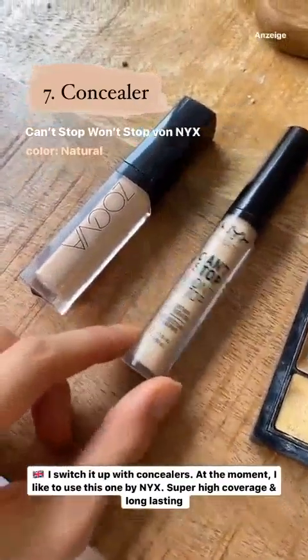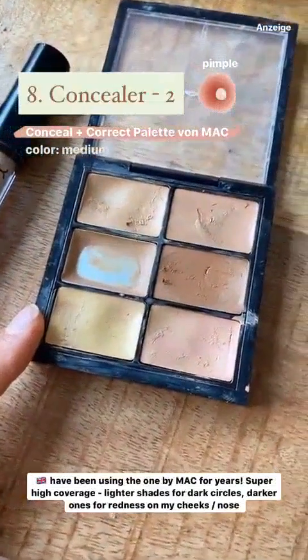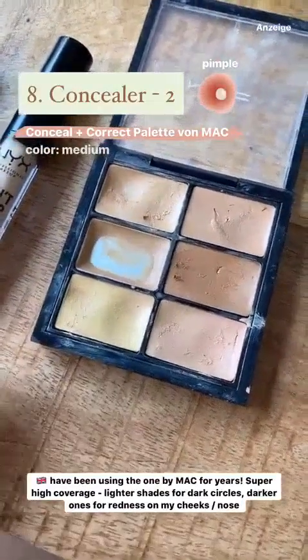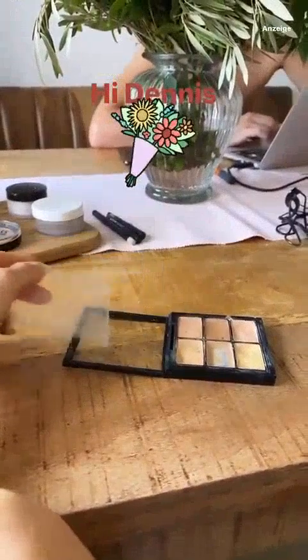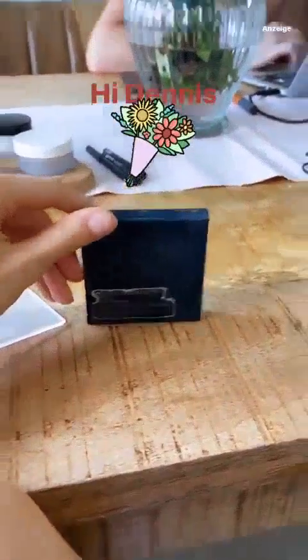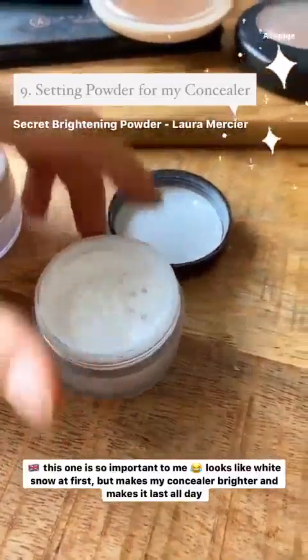Die MAC Palette ist hinter den Blumen versteckt – schaut mal, so alt ist die schon. Hinten drauf kann man gar nicht mehr richtig lesen, was es heißt. Aber sie ist gut, ich mag sie sehr. Super wichtig: mein Secret Brightening Powder von Laura Mercier. Damit der Concealer auch hält, mache ich mir erst mal Schnee unter die Augen und verblende das nachher. Nur so hält das bei mir. Das ist wirklich ganz weißes Pulver, etwas teurer, aber es lohnt sich. Meine Mama benutzt das auch – so ein kleiner Tipp.